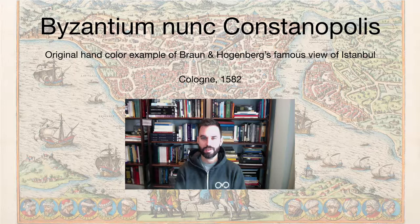Hi, this is Michael from Neatline Antique Maps. Today we're looking at this wonderful copper plate engraved bird's-eye view of Istanbul from the late 16th century. Let's dive right in.